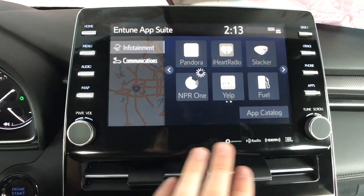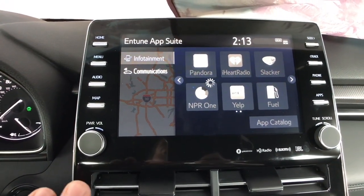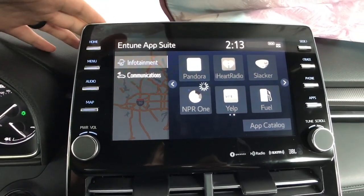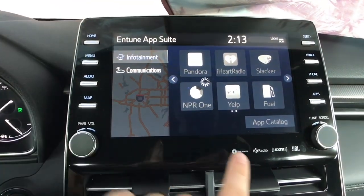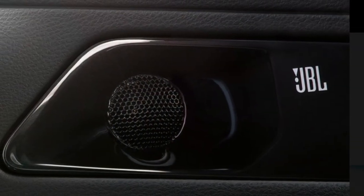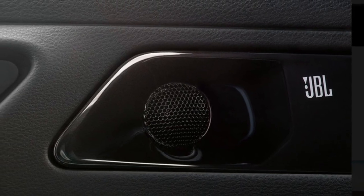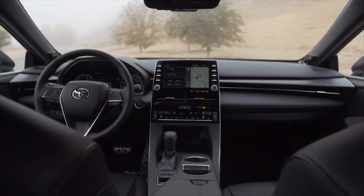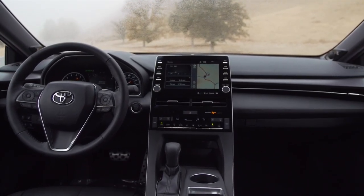We have a real volume knob and real tuning knob. Standard will be an eight-speaker system on the lower trims, but our trim gives us the 1200-watt JBL system — 14 speakers, a 1200-watt subwoofer, which I believe is a 10-inch. This JBL system has been benchmarked to meet upper-class systems, and they've done a really good job.